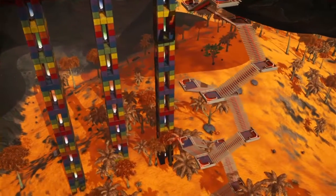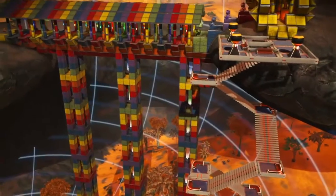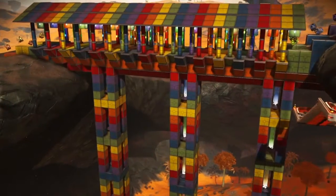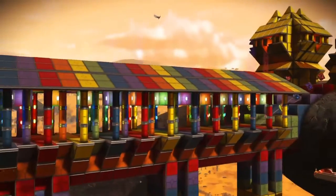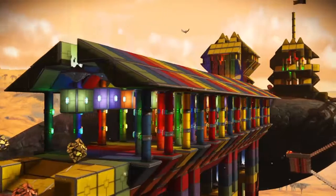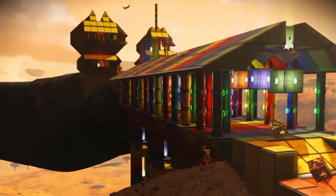I lost my dog last summer — I had to put him down. He was pretty old but lived a good life. Everyone said he went to Rainbow Bridge, and I've always loved covered bridges, so I just kind of formulated in my head: let's do a covered rainbow bridge.